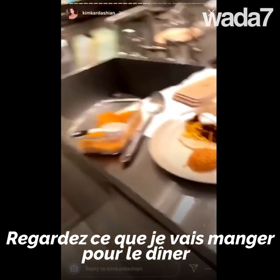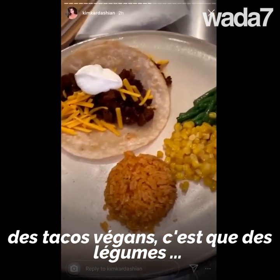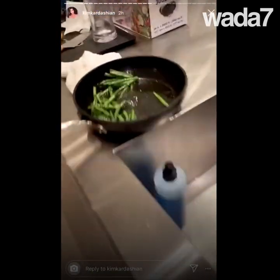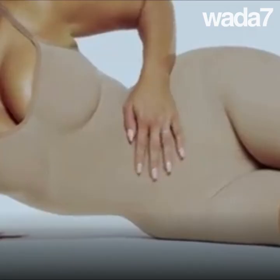Look what I have for dinner tonight — vegan tacos! This is all plant-based, this is what I'm eating tonight. Look at all this deliciousness!